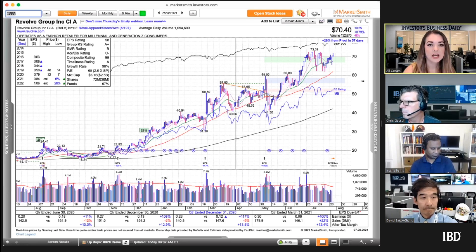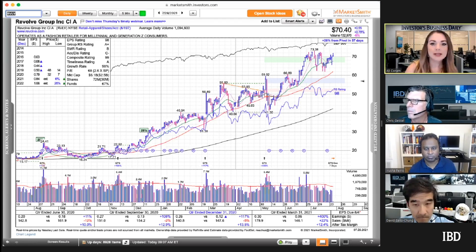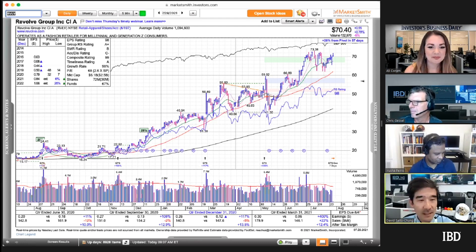To reiterate: 'ready' doesn't necessarily mean you see it on the list and go buy it. You need to look at the chart first and analyze it to make sure it is indeed at a proper buy point, because some stocks may just be near a proper buy point. You also have to take into consideration overall market conditions at that moment in time.